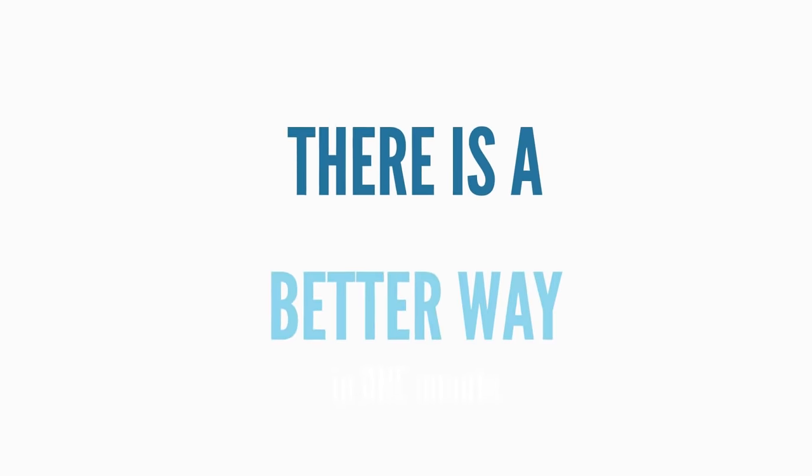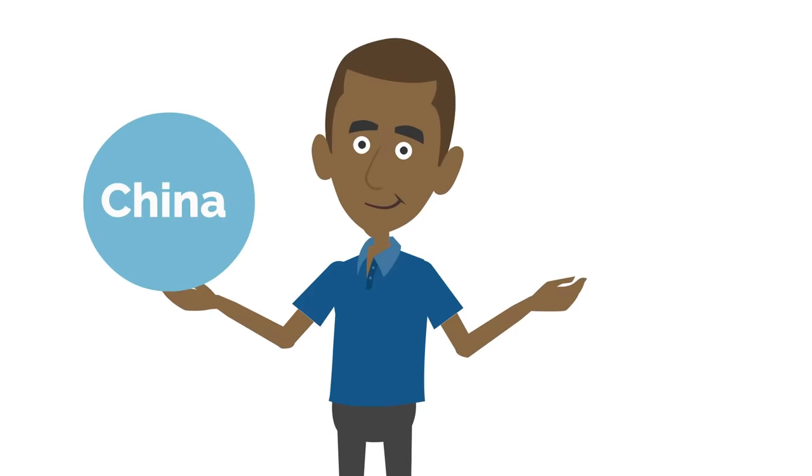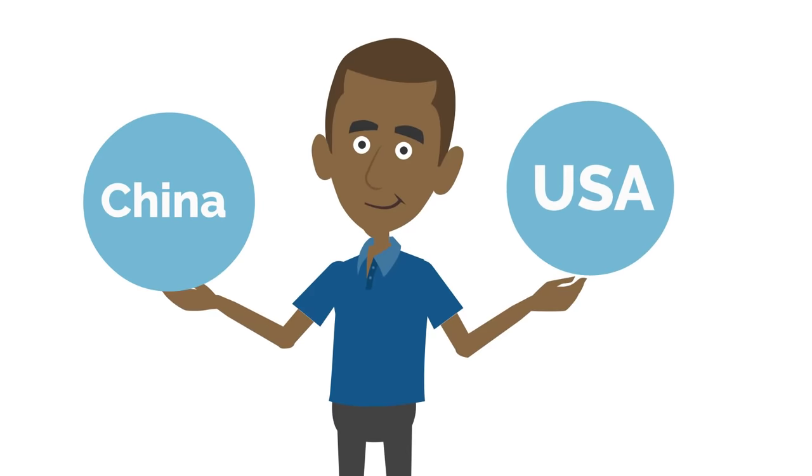There is a better way. Everyone is demanding better, cheaper, and quality products. Everyone is switching from China products to USA top brands.